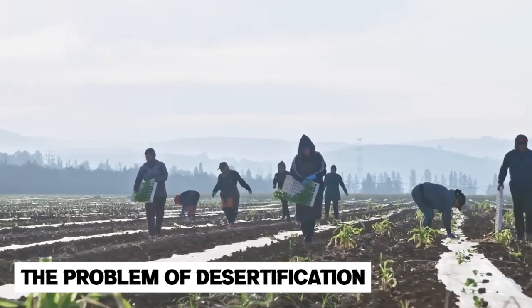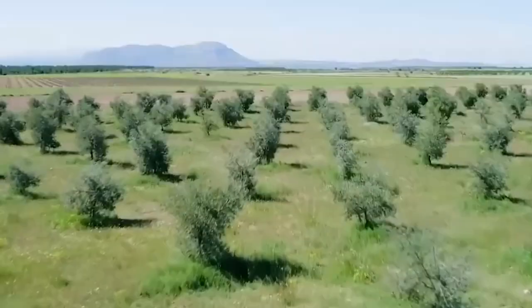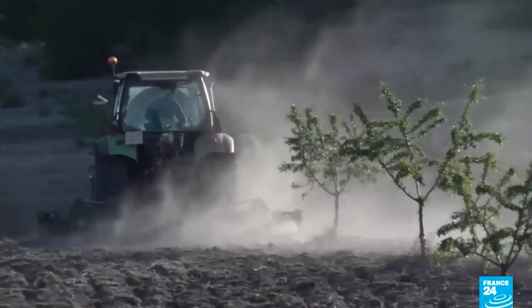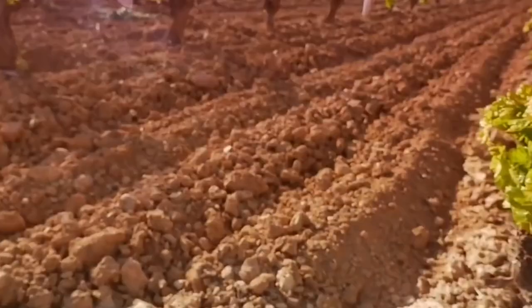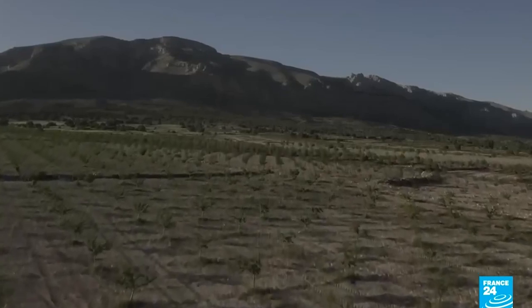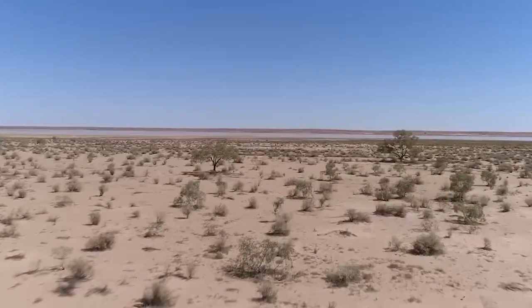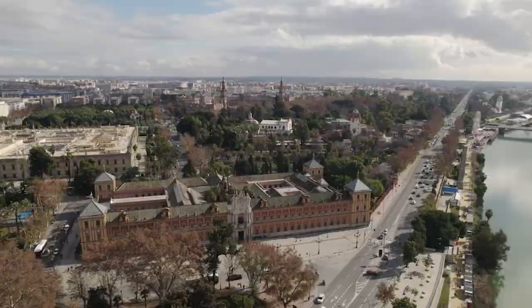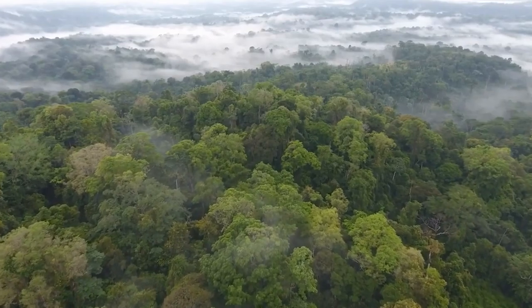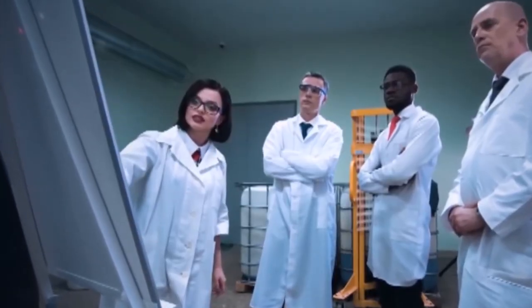Spain faces a significant challenge related to desertification, which is the process by which fertile land becomes desert. This is often caused by human activities such as overgrazing, deforestation, and unsustainable agricultural practices, as well as natural factors such as climate change and drought. Desertification can have a range of negative impacts on the environment, society, and economy, including reduced soil fertility, increased soil erosion, and loss of biodiversity. Desertification can also have negative impacts on human health, particularly in terms of respiratory diseases caused by the dust and sand it generates.